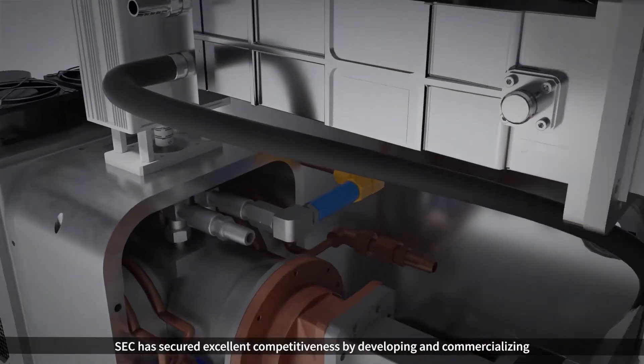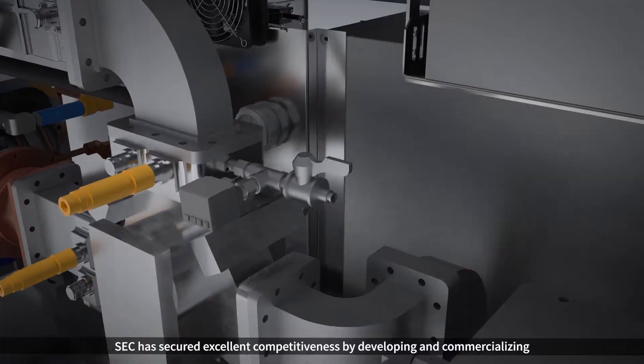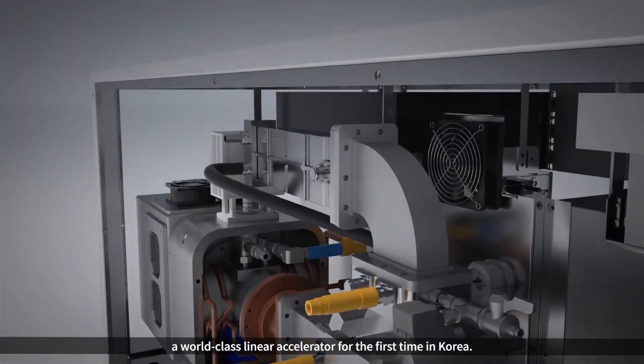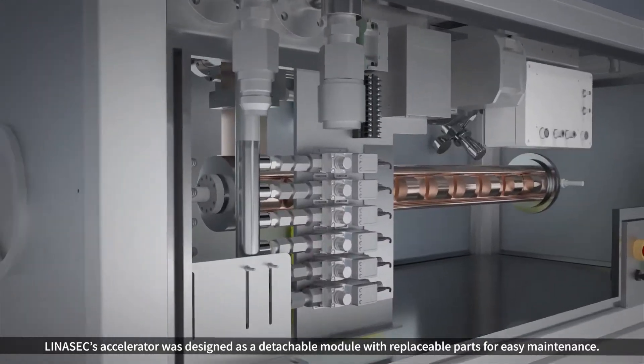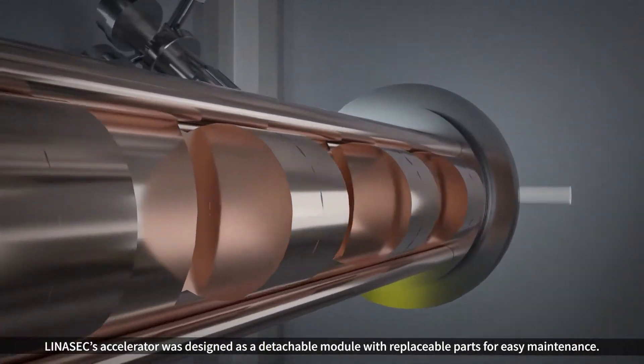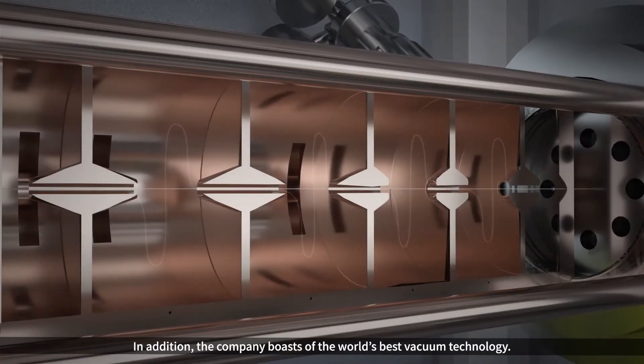SEC has secured excellent competitiveness by developing and commercializing a world-class linear accelerator for the first time in Korea. Linasec's accelerator was designed as a detachable module with replaceable parts for easy maintenance. In addition, the company boasts the world's best vacuum technology.